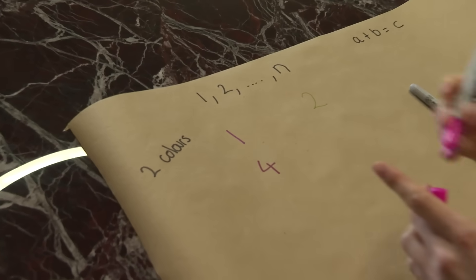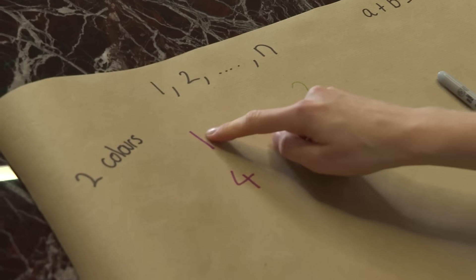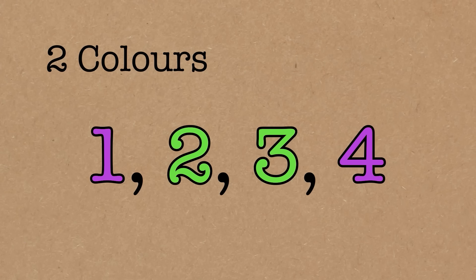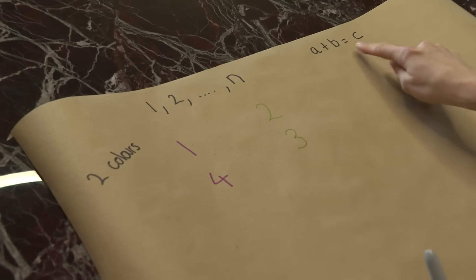Four has to be pink. But now this tells us about three. Three is going to have to be green, because otherwise one plus three equals four would all be pink. So three is green. We've coloured the numbers from one to four in two colours without any a plus b equals c of the same colour.